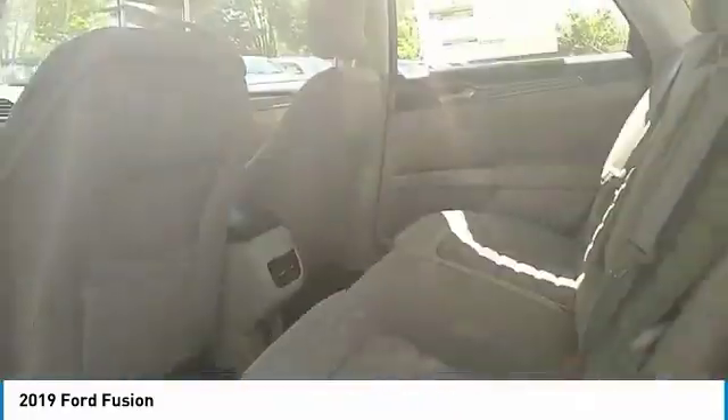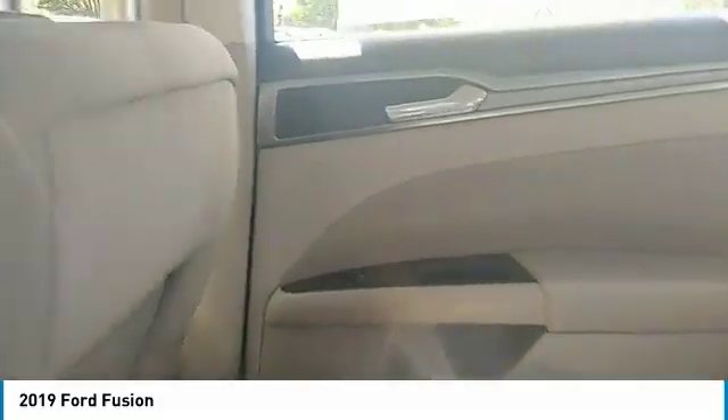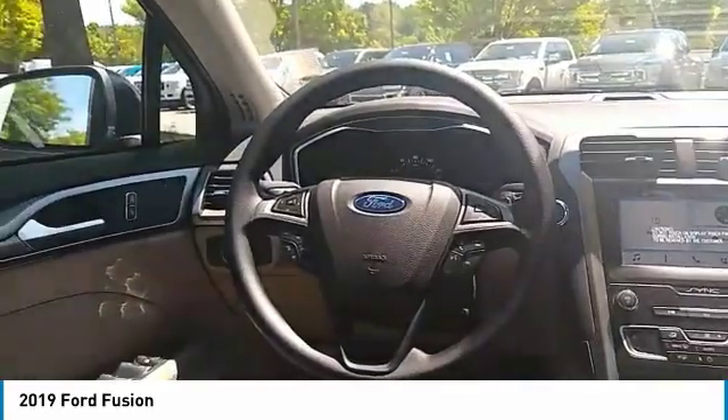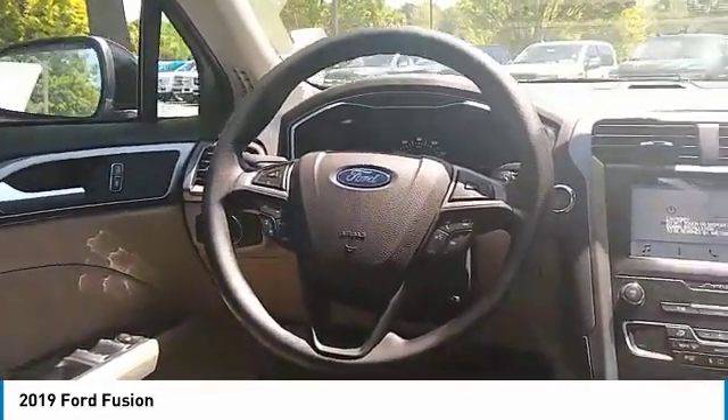Power steering, floor mats, aluminum wheels, cruise control, rear defrost. This beauty is sure to make you the talk of the neighborhood, so call or drop in for a test drive today.